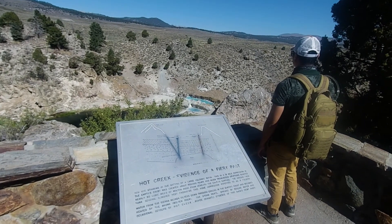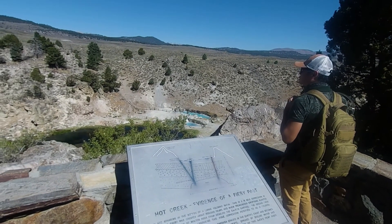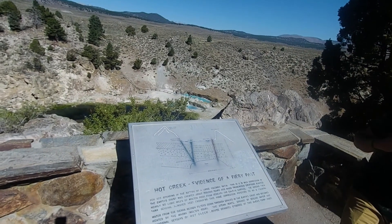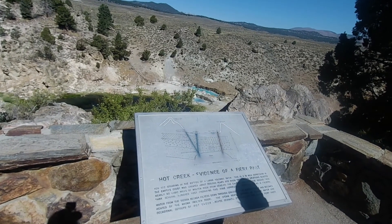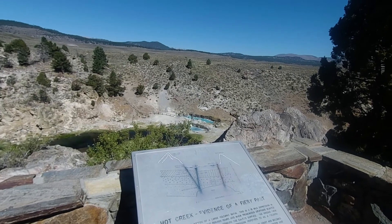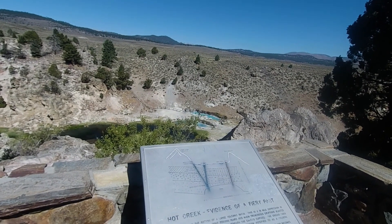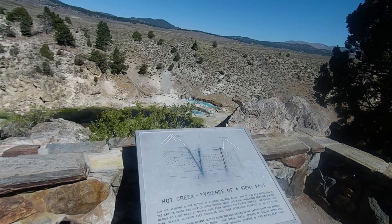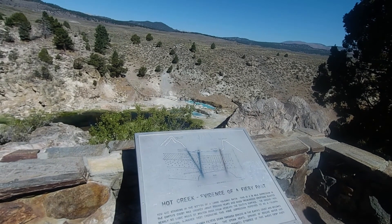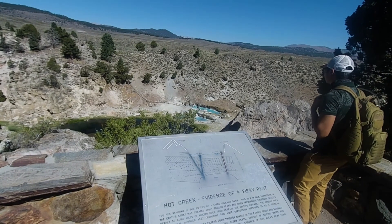I am standing in the bottom of a large volcanic basin. This 10 by 18 mile depression in the earth's crust was created about 700,000 years ago when tremendous eruptions blasted nearly 50 cubic miles of molten rock from beneath the earth's surface. The ground then sank several hundred feet, producing this huge depression referred to as a caldera.